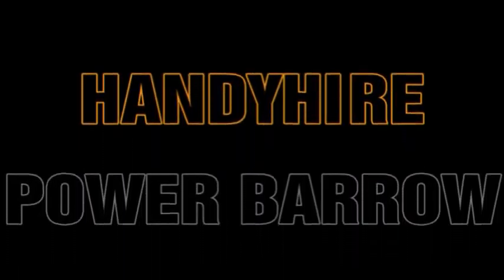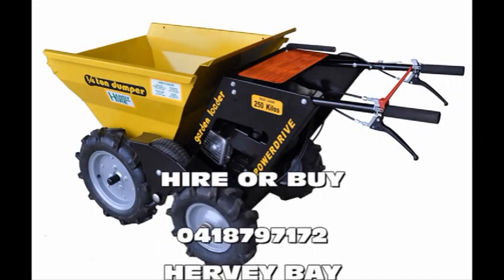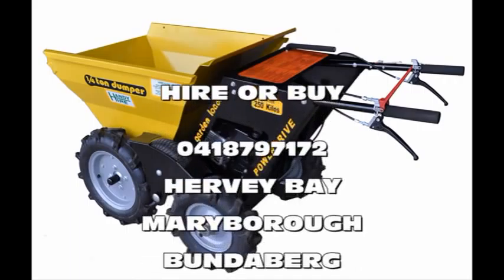Handy Hire hires pretty much everything, and they're hiring now from their Gympie, Maroochydore, and Hervey Bay outlets, plus the all-new super store at Industrial Avenue, Bundaberg.